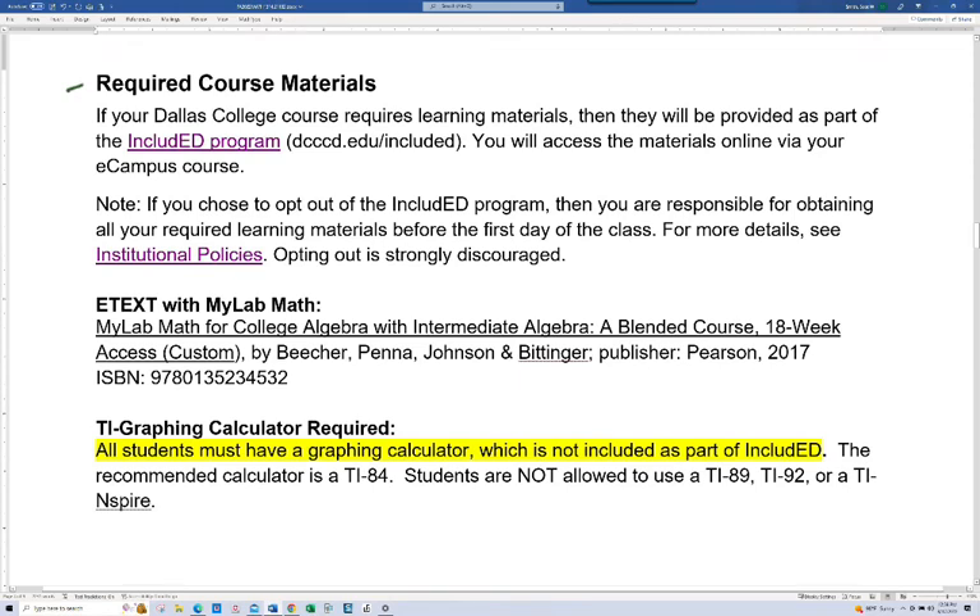Let's talk about the required course materials. In this class it's just MyLabMath, which is an online program — your textbook is in there and you'll also do your assignments in MyLabMath. You'll have a virtual copy of the book; if you want a paper copy, I show you on the video tour of eCampus and MyLabMath where you can request that — they are about 55 dollars though. The materials are included with your tuition through the Include Ed program. I strongly discourage you from opting out of the Include Ed program, as in my experience students don't save money by doing so and it normally just leads to problems.